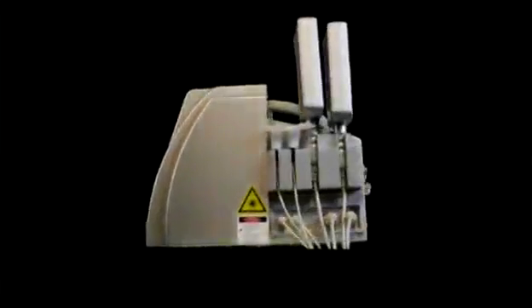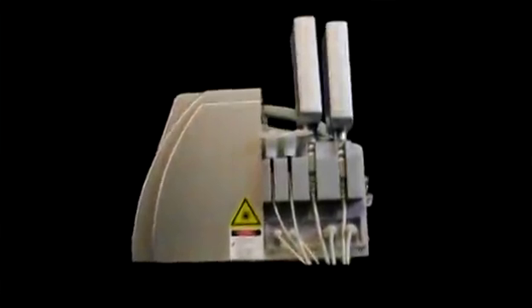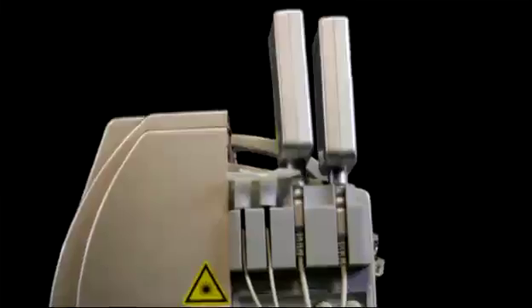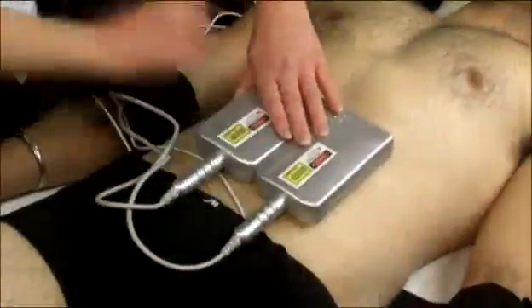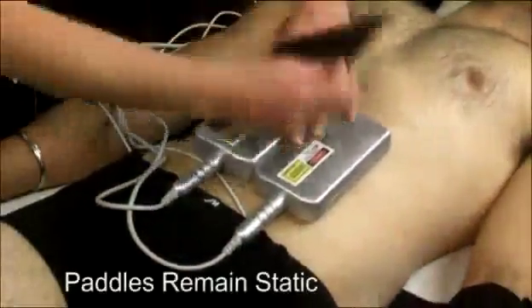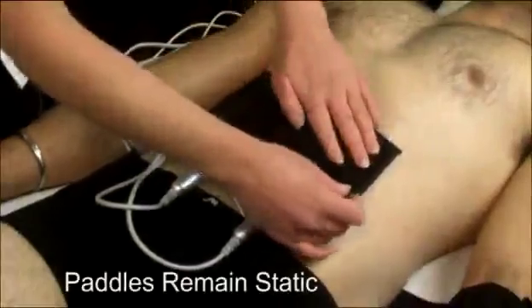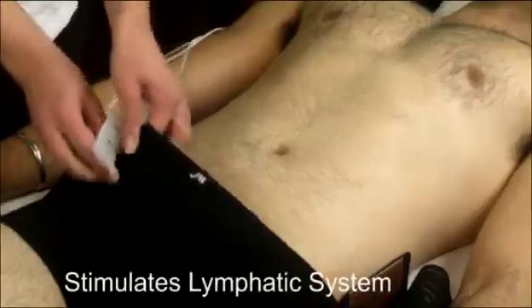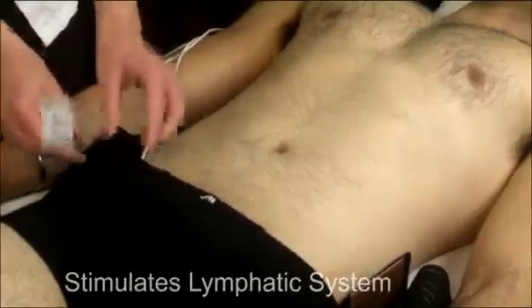The Lapex 2000 BCS uses a large multi-use paddle and two smaller probes that are designed to stimulate the lymphatic system. After selecting the treatment area, the multi-probe should be placed directly against the skin. The EN probes are applied directly to the lymphatic areas in order to enhance the effect of the treatment.